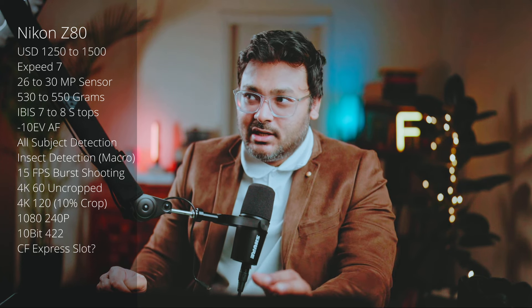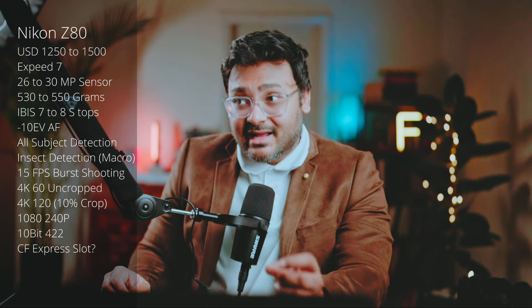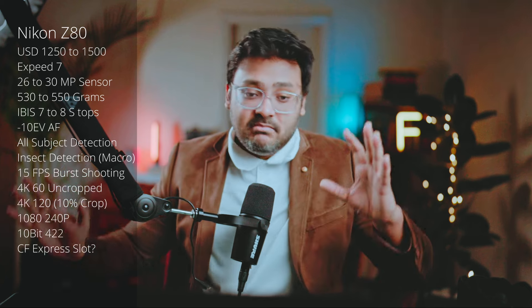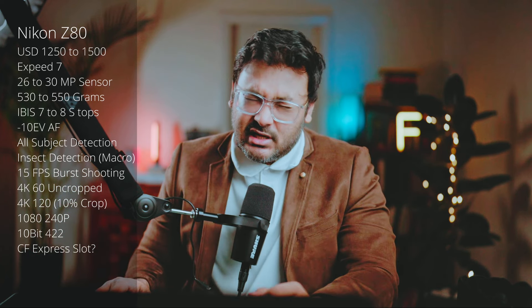Full HD should be capable of 240fps, because you can go into DX mode, zoom in further, shoot full HD at 240fps, and create amazing wildlife action sequences. That's a real opportunity with a crop sensor body.